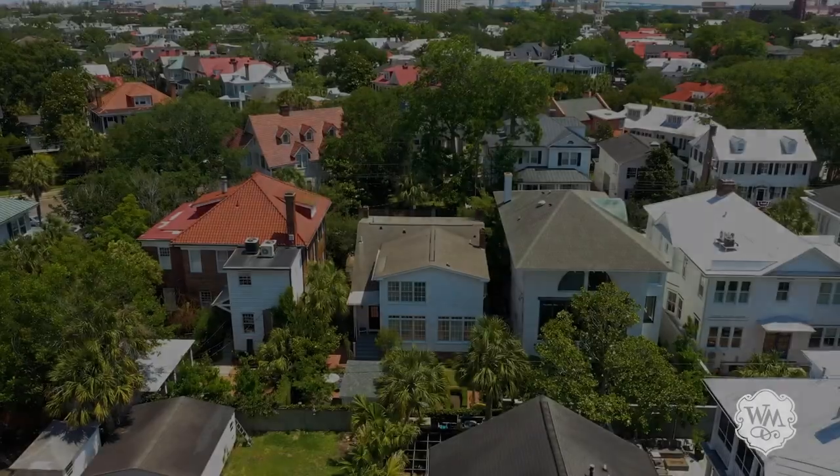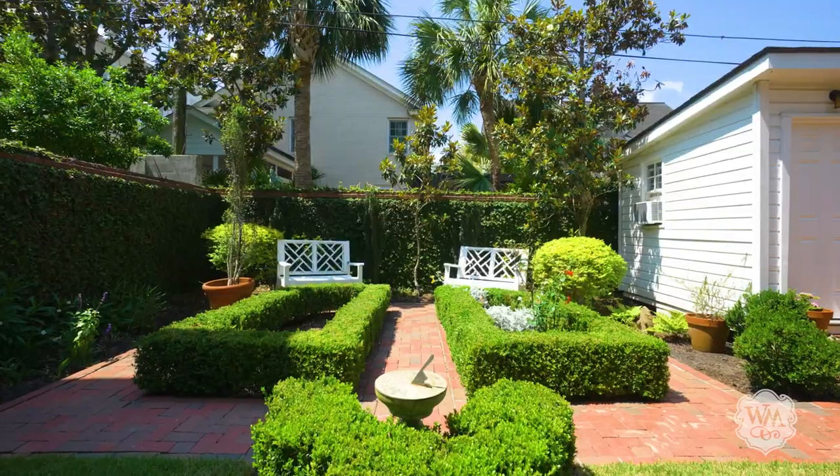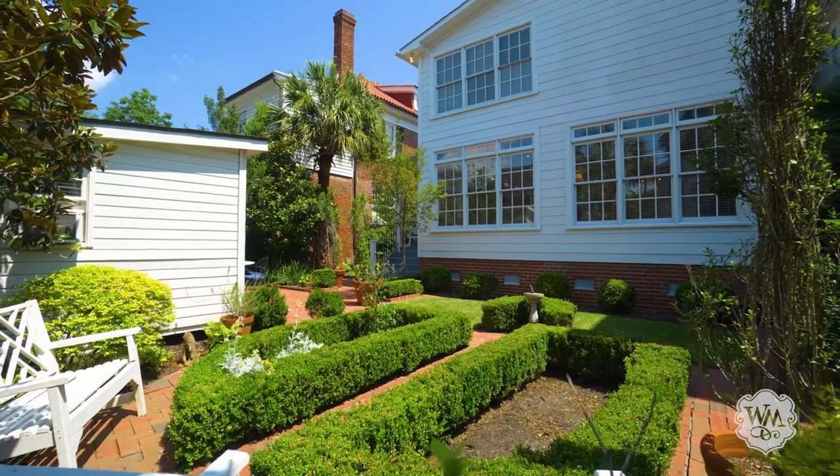Outside, the walled boxwood garden, inspired by Luttrell Briggs, offers a wonderful outdoor patio space, perfect for entertaining.